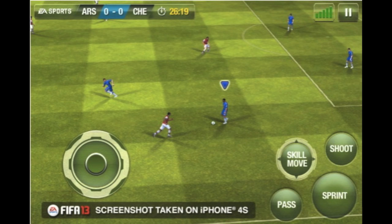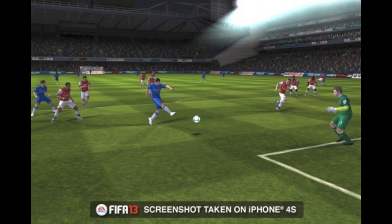Some of these screenshots are taken from the new iPad with the retina display, and I believe there are also a few screenshots that have been taken from the iPhone 4S. So that is all the news we know about FIFA 13 so far on iOS devices.